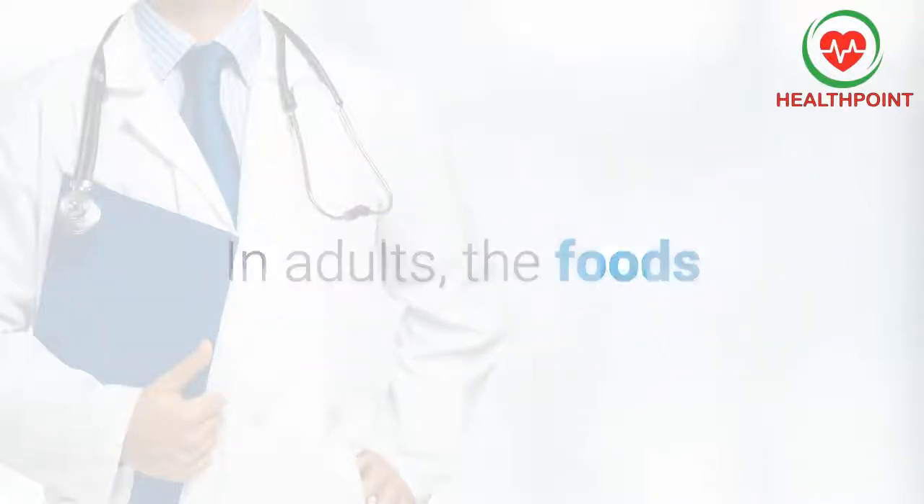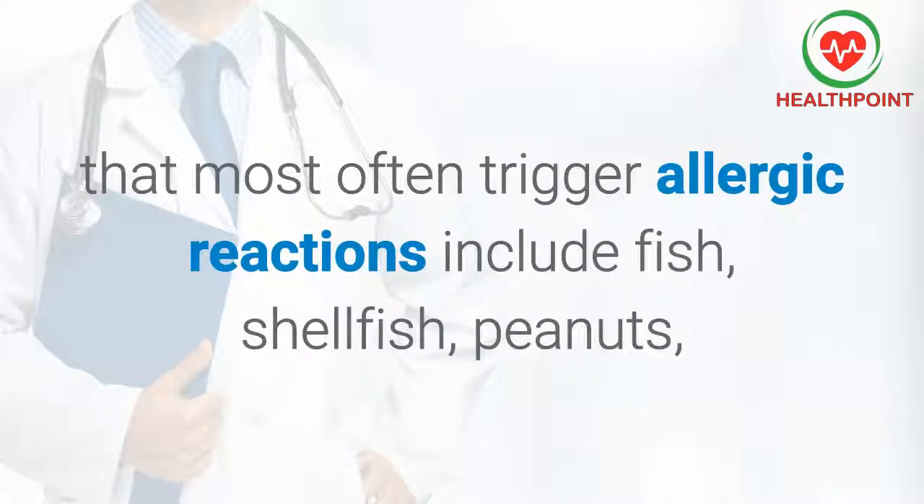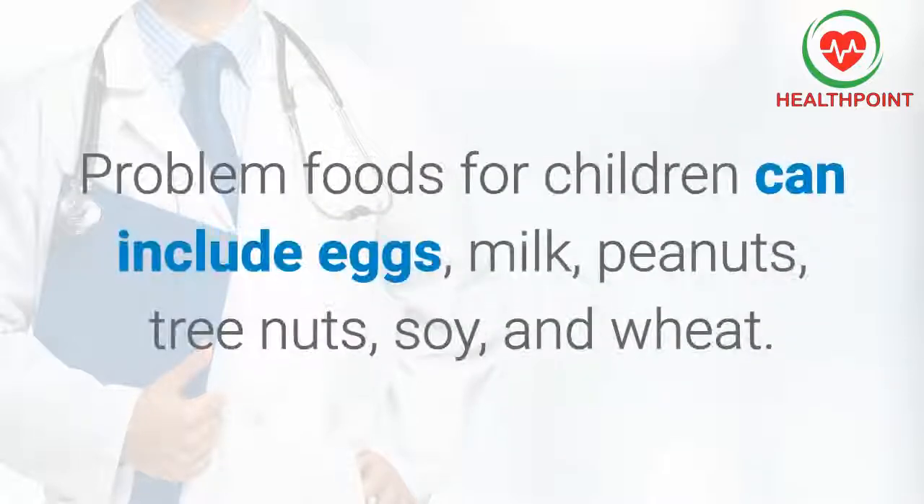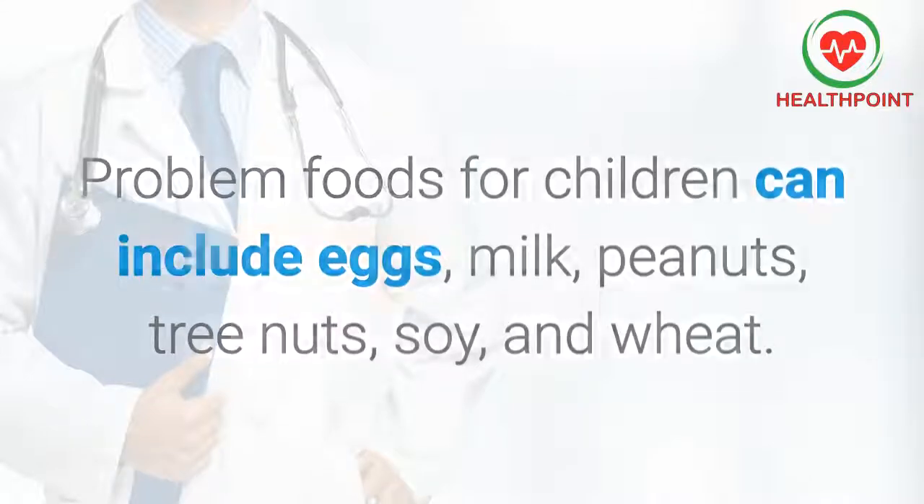In adults, the foods that most often trigger allergic reactions include fish, shellfish, peanuts, and tree nuts such as walnuts. Problem foods for children can include eggs, milk, peanuts, tree nuts, soy, and wheat.